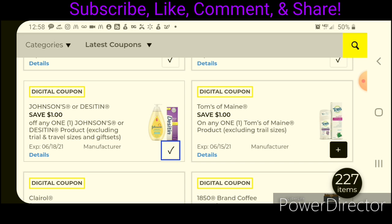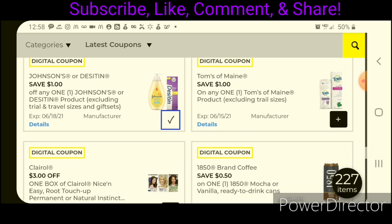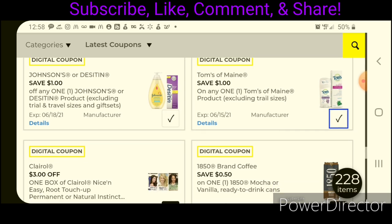We have $1 off one for the Toms of Maine product. As far as I can tell, this is only working on the 1.6-ounce deodorant, the Simply Natural Powder, priced at $3.75 — after the coupon, you'd pay $2.75. Or you can pick up the larger 2.25-ounce unscented deodorant, priced at $5.00, leaving you paying $4.00. I'm pretty sure we do have Ibotta rebates on Toms deodorants.